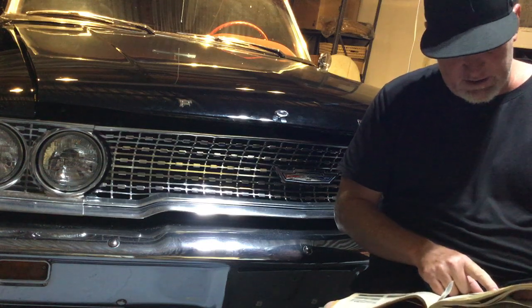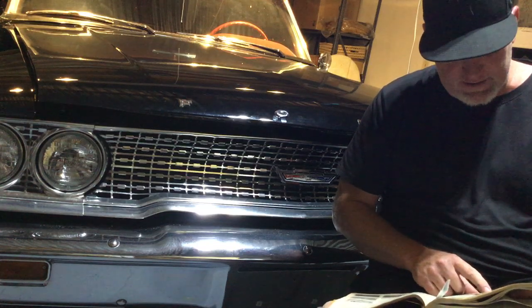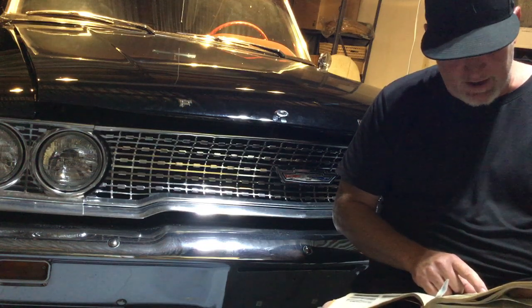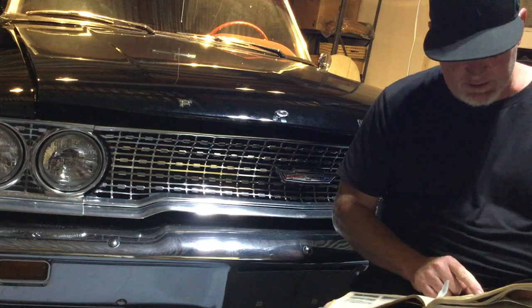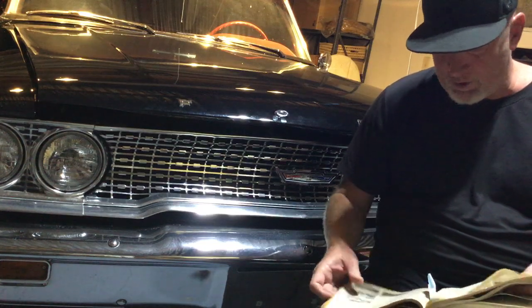67 GTO convertible, rust free, 400 cubic inch, four speed, AC, power steering, power top, paint, tilt, AM/FM, blue with white top, factory wheels, needs restoring, complete but engine out of car. So that's a project — 67 GTO convertible project: $5,995. Six thousand dollars and you could have bought that project.